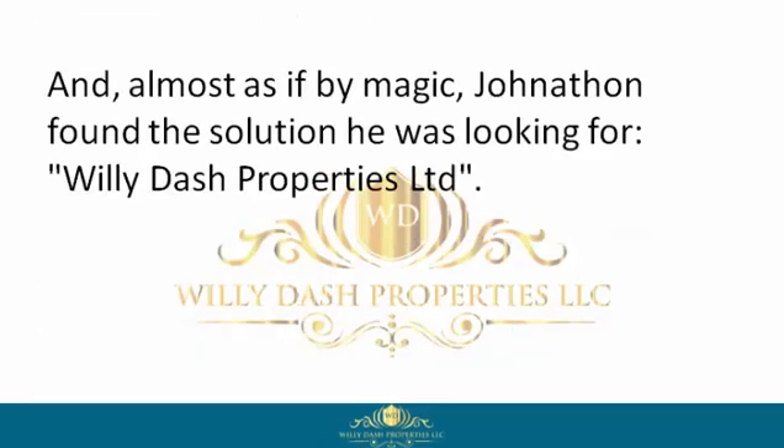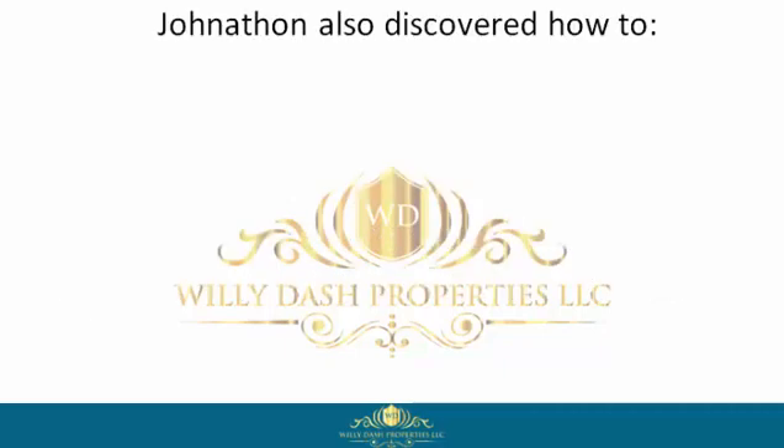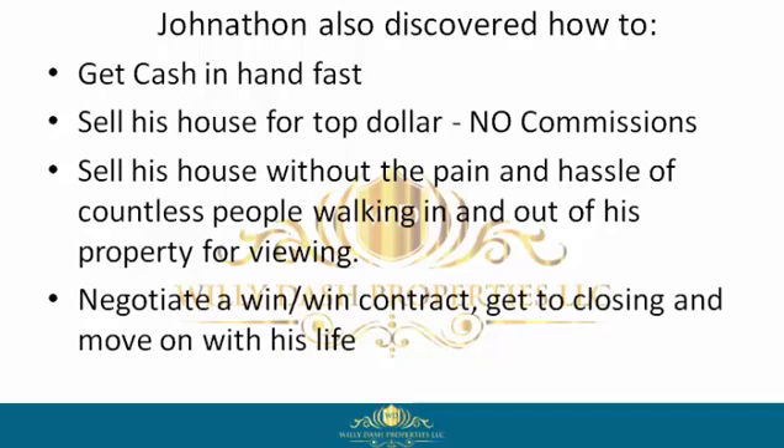Almost as if by magic, Jonathan found the solution he was looking for — Willie Dash Properties Limited. There, Jonathan discovered this company buys houses in any condition, cash, fast. Jonathan also discovered how to get cash in hand fast, sell his house for top dollar, no commissions, and sell his house without the pain and hassle of countless people walking in and out of his property for viewings, and negotiate a win-win contract to get to closing and move on with his life.